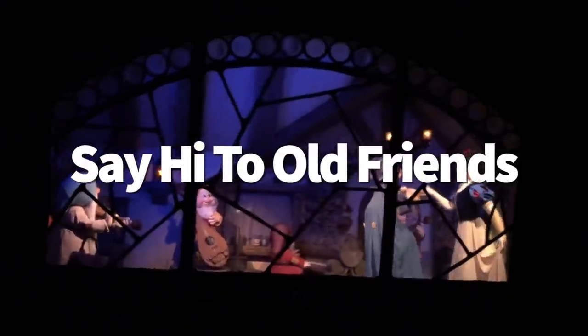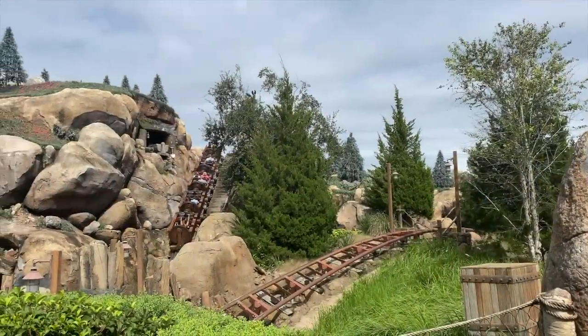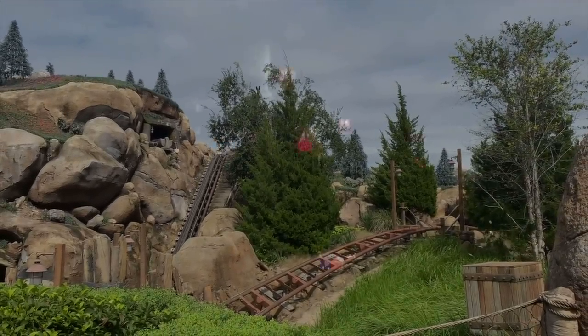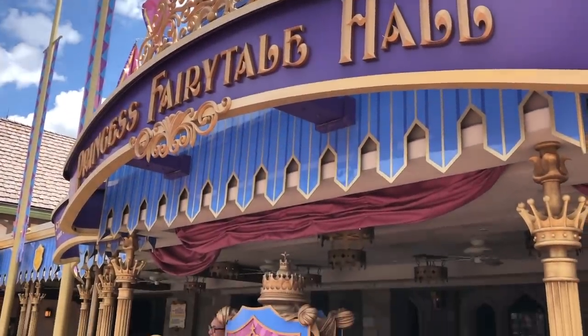Disney's animatronics can often be the best parts of an attraction, but on several occasions animatronics are reused or recycled into other attractions. Take Seven Dwarfs Mine Train, for example. Several of the dwarfs in the final scene — specifically Doc, Happy, Sleepy, Grumpy, and Bashful — are animatronics that used to appear in Snow White's Scary Adventures, before it was replaced by Princess Fairy Tale Hall as part of the new Fantasyland overhaul in 2012. The animatronics may have been updated since then, but they're still the same friends at heart — or rather, at circuit board.